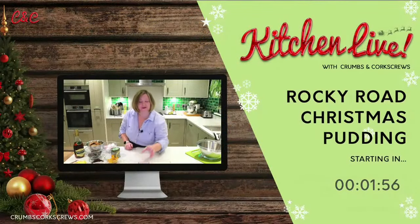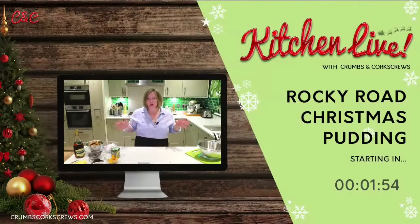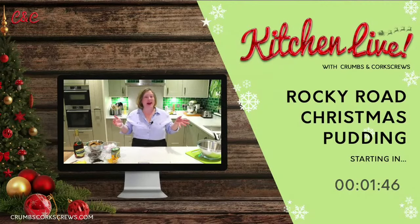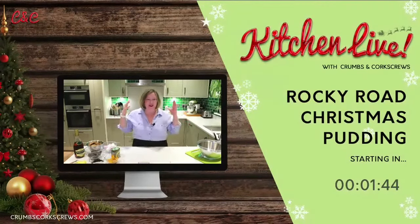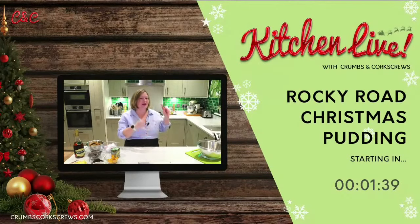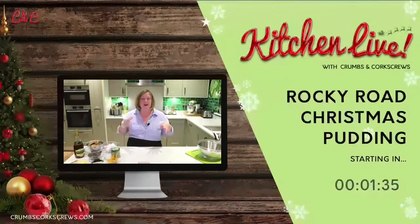Hello, good evening, welcome. I'm hoping we're on — if you can't hear me, let me know. Hi everybody, welcome to Wednesday evening here in my Cotswold kitchen. Today we're going to be catching up from Sunday's Stir Up Sunday, and we've been making a Rocky Road Christmas pudding.